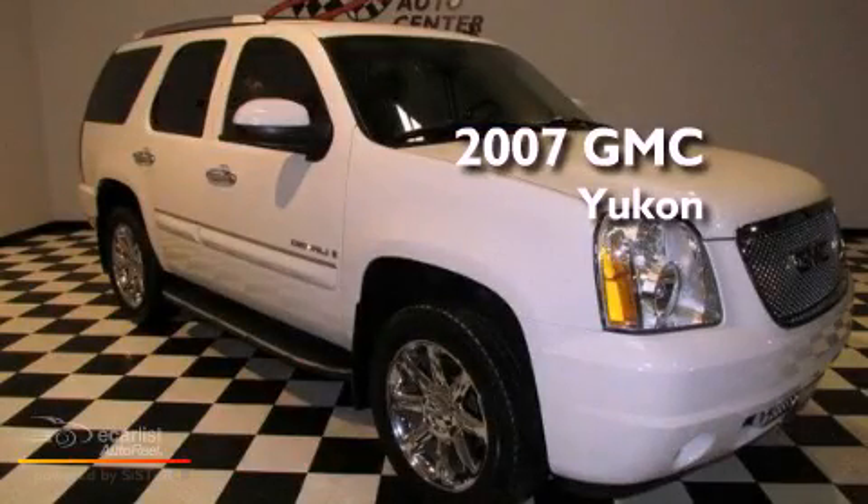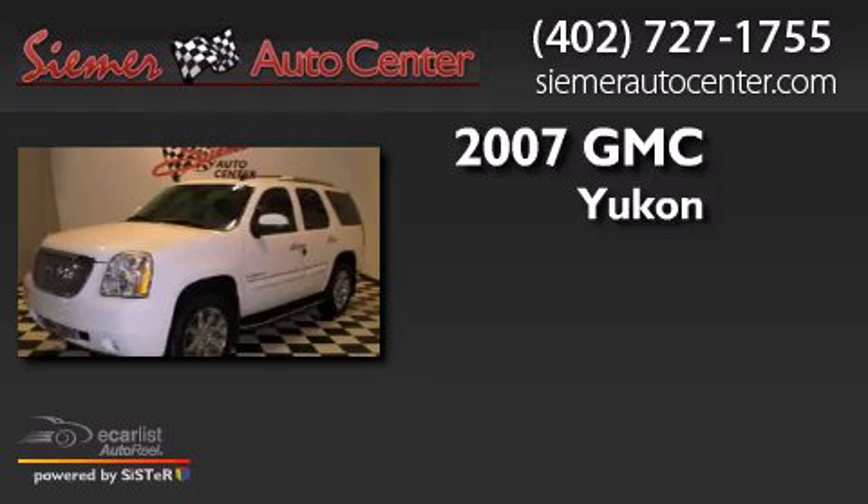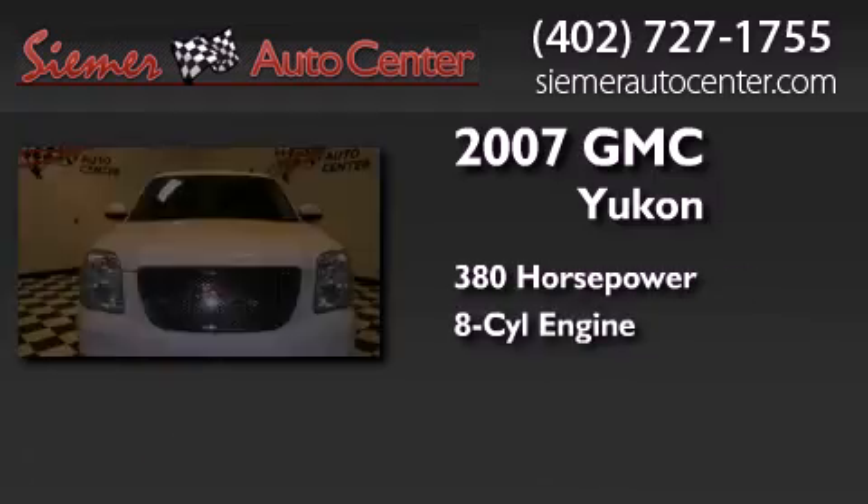This is a 2007 GMC Yukon. This SUV has an automatic transmission, a V8, and all-wheel drive.